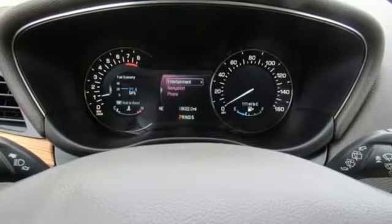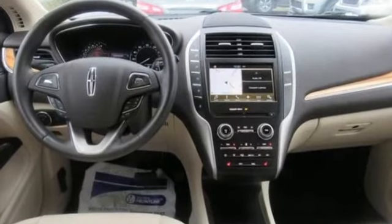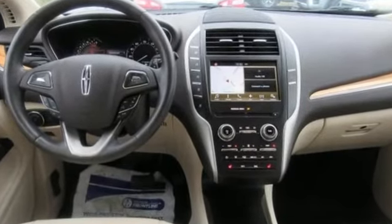Lincoln — this is your comfort zone. If you've been waiting for the perfect time for a test drive, the time is now. Experience it today.